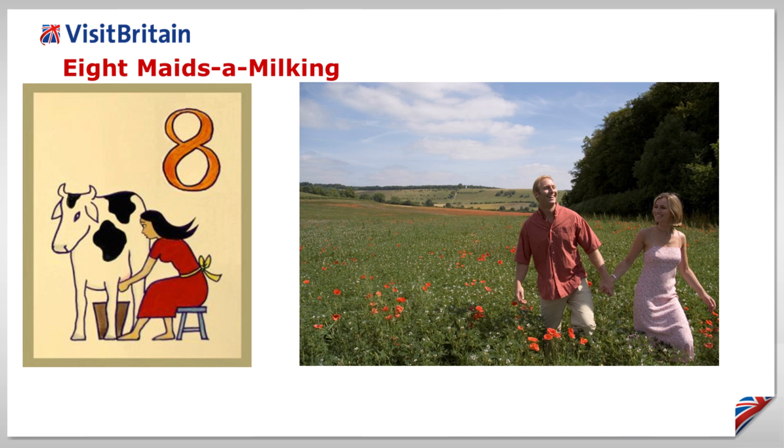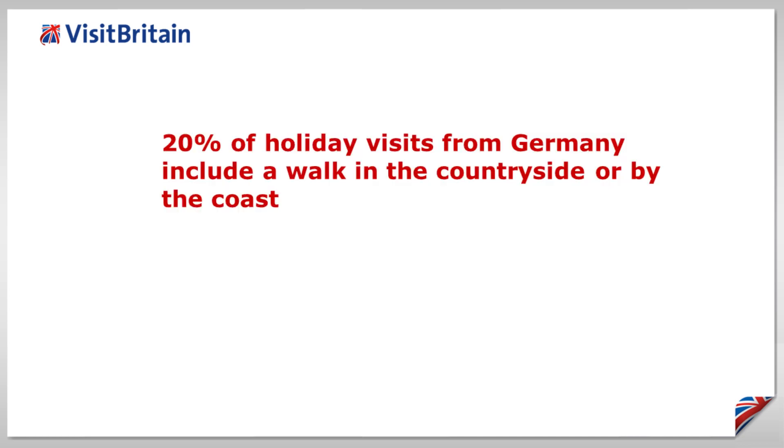Eight maids are milking. Rural Britain offers the opportunity for inbound visitors to relax, but also to have a more active holiday. VisitBritain research shows that 20% of holiday visits from Germany include a walk in the countryside or by the coast.